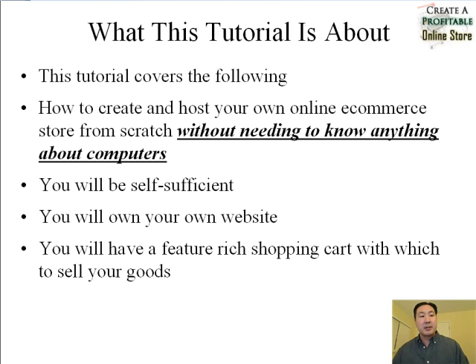This tutorial covers how to create and host your own online e-commerce store from complete scratch without needing to know anything about computers, without needing to hire a developer — nothing. What I'm going to teach you today will make you self-sufficient. You will own your own website and have a very feature-rich shopping cart to sell your goods. The shopping cart itself is going to be absolutely free, and all you have to pay for is the hosting, which is very inexpensive.